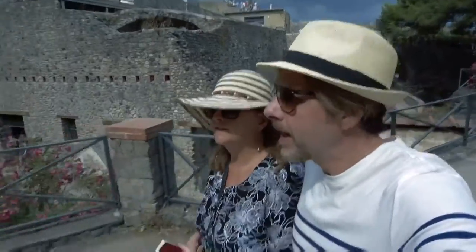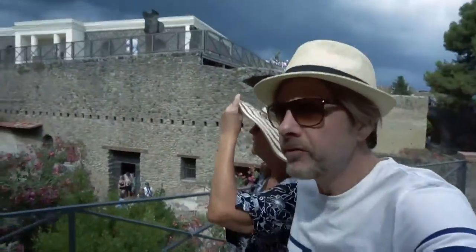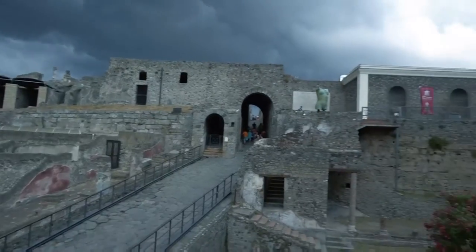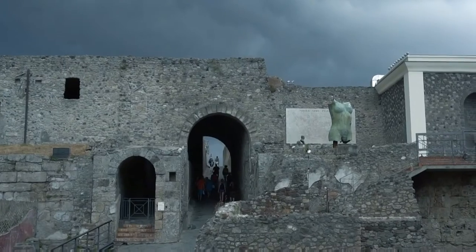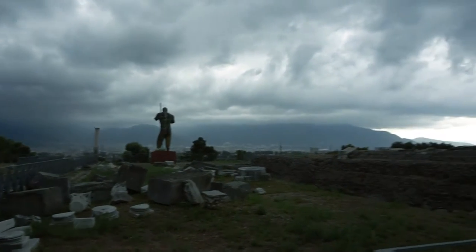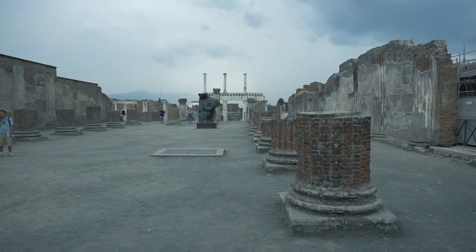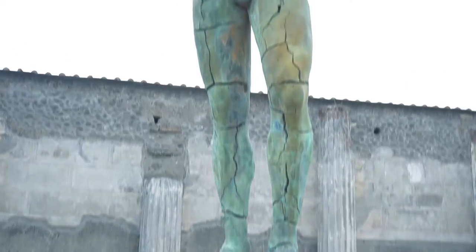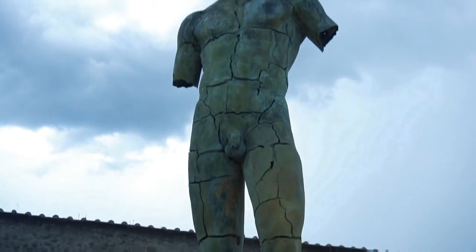We're on our way to the ruins of Pompeii — we've just arrived at the entrance. The sky is a little bit threatening but hopefully the gods won't come crashing down on us. The town of Pompeii was founded in the 6th century BC. The Mount Vesuvius eruption destroyed the city, killing its people and burying them under tons of ash. The site was lost for 1,500 years and rediscovered in 1599.